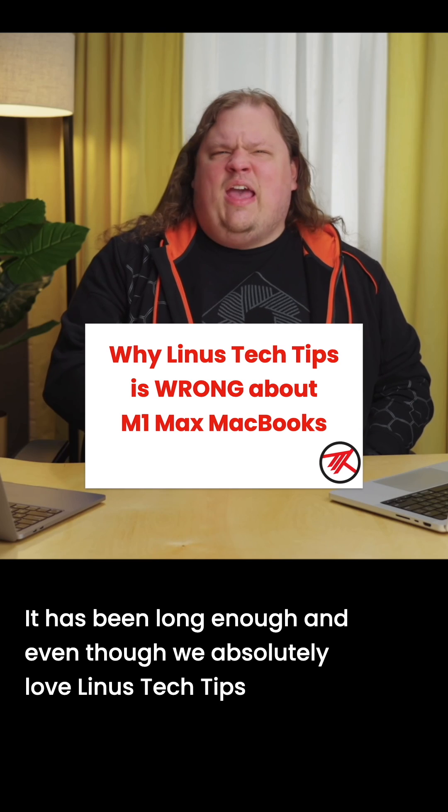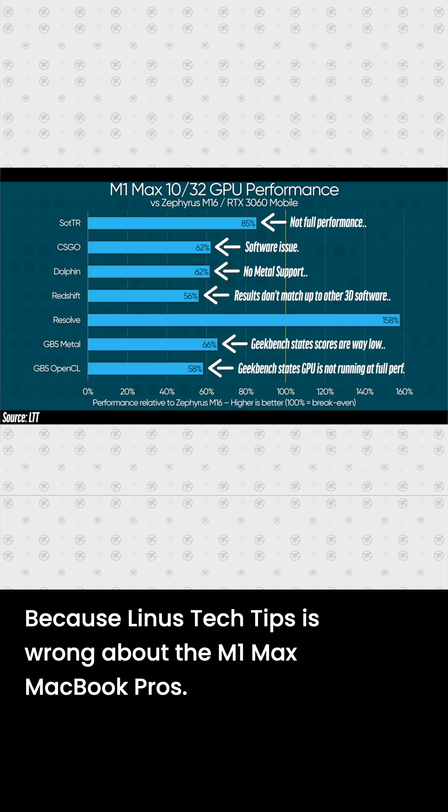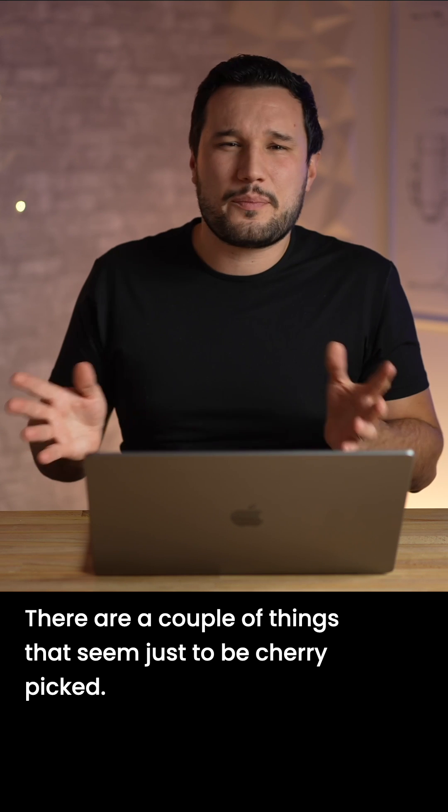It has been long enough, and even though we absolutely love Linus Tech Tips and we love Anthony's coverage, we have to say something because Linus Tech Tips is wrong about the M1 Max MacBook Pros.